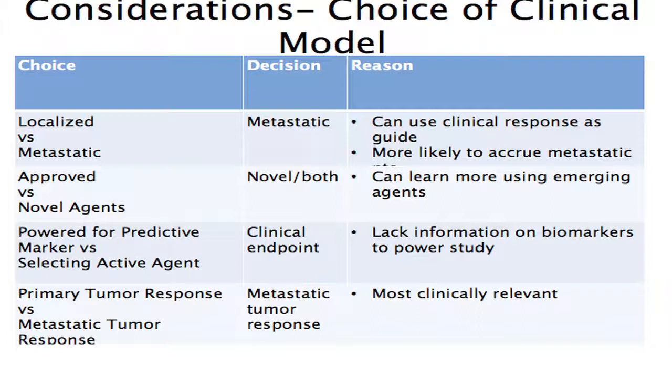As we asked ourselves: what are the different disease states, agents, and statistical designs to narrow down the type of trials we'd be interested in? The first question was whether we'd do a neoadjuvant study versus a metastatic patient study — neoadjuvant meaning patients with a primary tumor in place but no metastases, looking mainly at tissue endpoints. We decided to focus on the metastatic patient population so we could have a clinical readout. The second question was whether to study biomarkers of existing agents or novel agents.